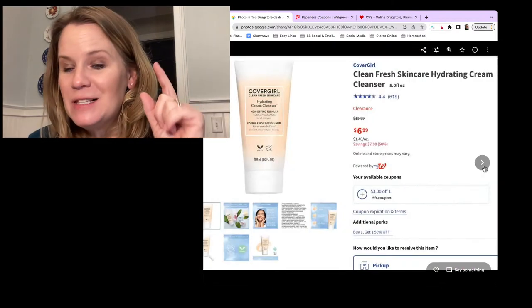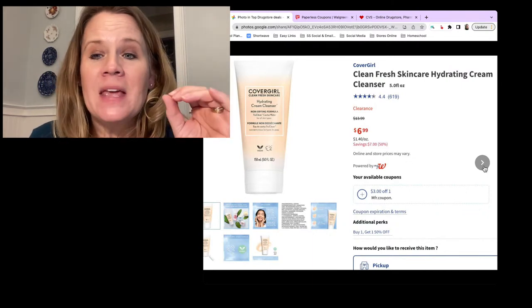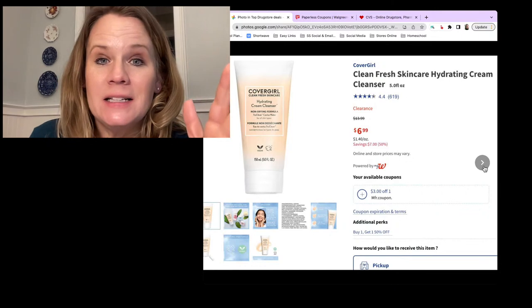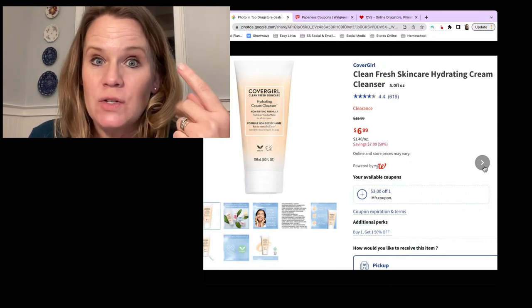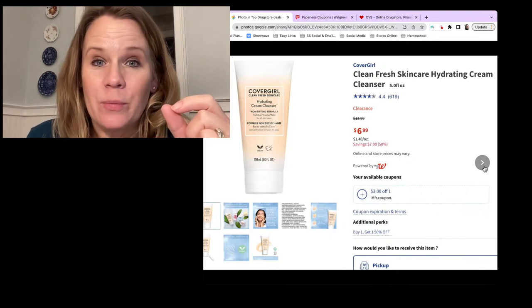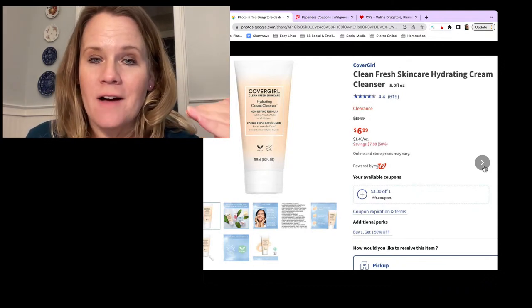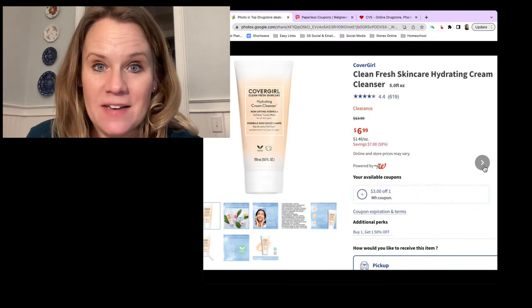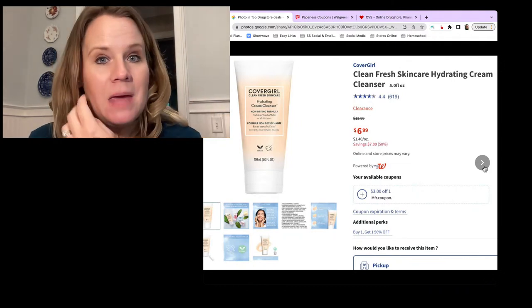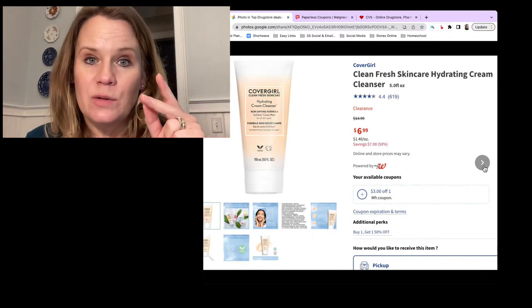Another deal - this is one I would put into a pickup order. CoverGirl Clean Fresh Cleanser is on clearance for $6.99 in store and online. It's a fun stacking deal: it has a $3 off digital coupon that everyone has and a $4 off Ibotta offer. That is $7 back on CoverGirl skincare, making this completely free - a really easy freebie with those two stacking offers.